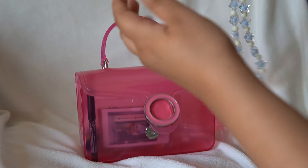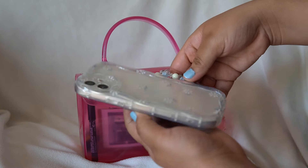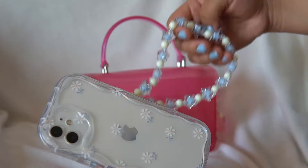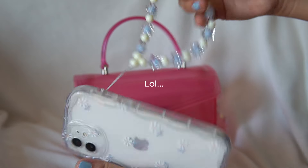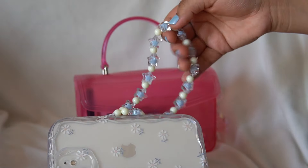Then I have my phone and this is the case I currently have on it. I love this little holder — I don't even know what you call this, but I love this wristlet strap.